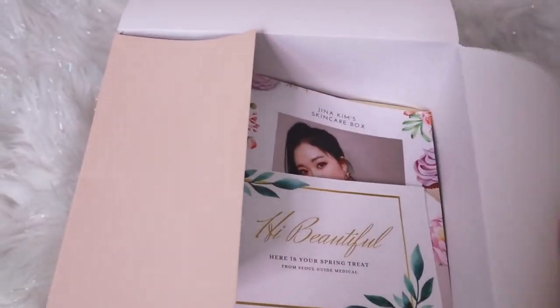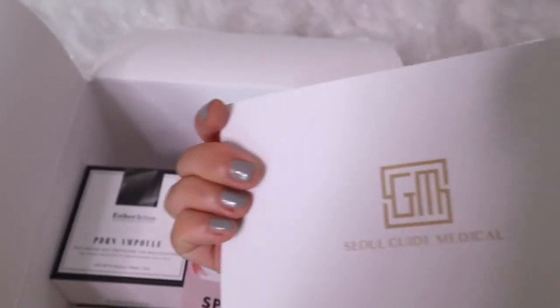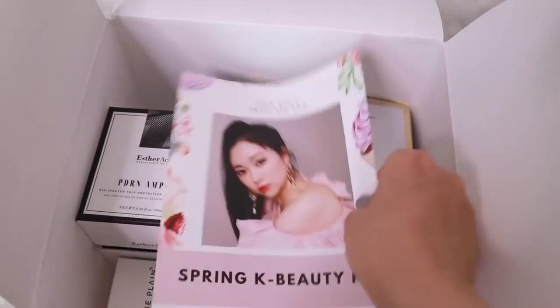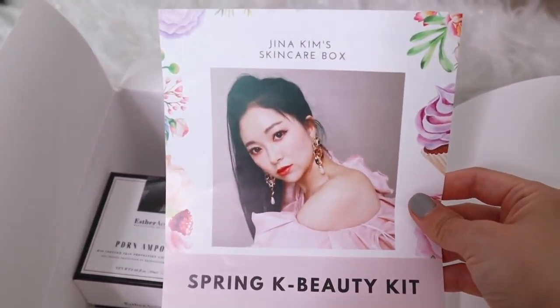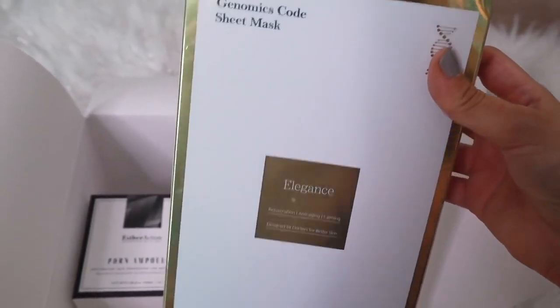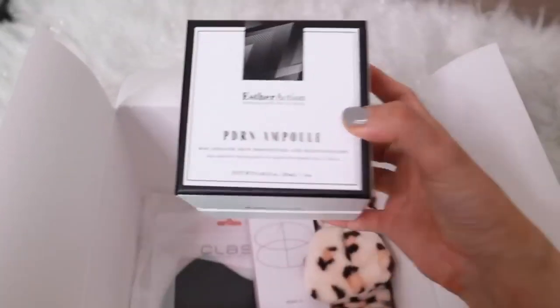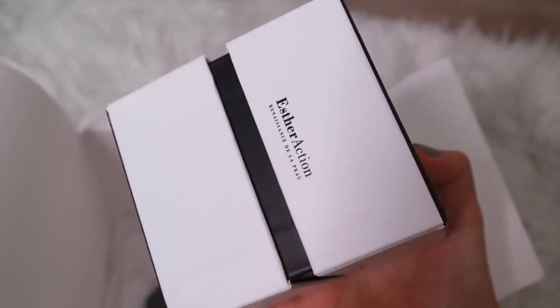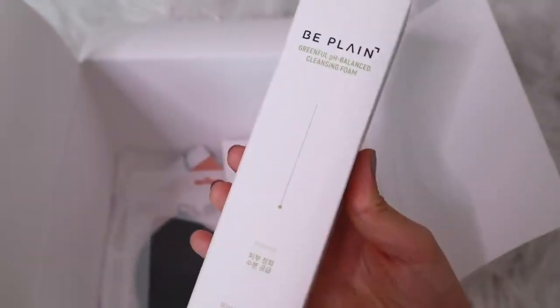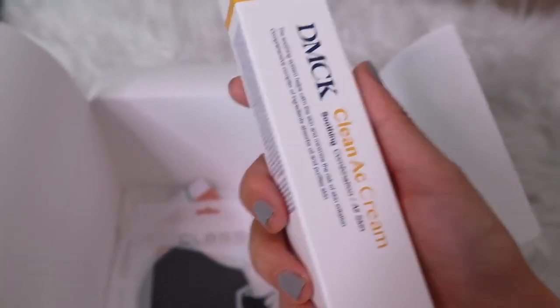If you open this beautiful pink box, you can see the greeting card from Seoul Guide Medical and my photo. Yeah, that's me, believe it or not. And you can see all the descriptions about the skincare products in the beauty box. This one is Seoul Guide Medical Elegance Luxury Sheet Mask, S-Direction PDRN Ampoule — actually that's my favorite — Be Plain Greenful pH Balance Cleansing Foam, One Thing Houttuynia Cordata Extracts, and DMCK Clean AC Cream. And some gifts for you too.